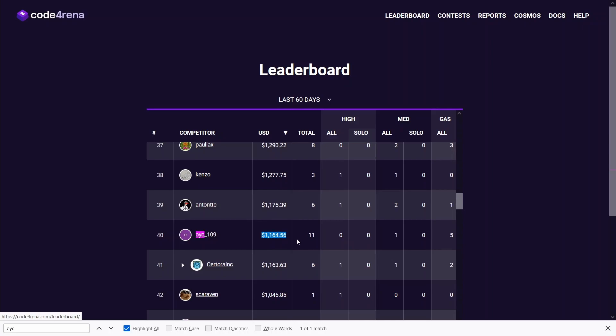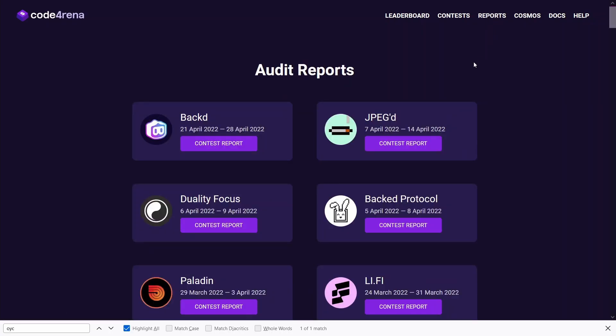This is the result of five audit contests, so I'm averaging about a bit over $200 per contest. Time-wise I probably spent maybe one to two hours per contest, which is really not that much, because in this first month I was mainly focused on low and gas optimization findings and just trying to read as much code as possible, because I wanted to spend more time on reading audit reports to help find medium to high severity findings.